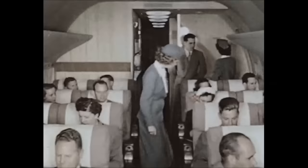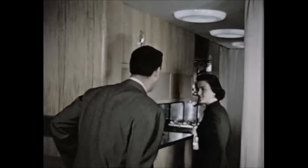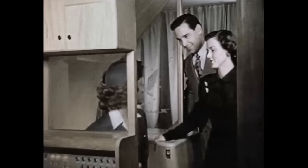Back through the main passenger cabin with its soft reclining seats and big picture windows. Amidships, you pause for a glimpse into the compact galley and look down the spiral staircase leading to the lower deck lounge.